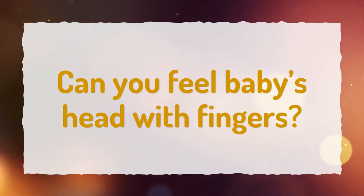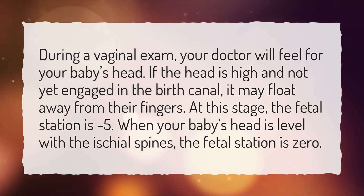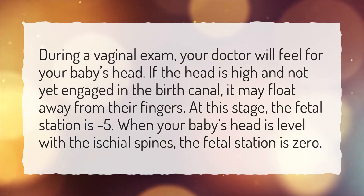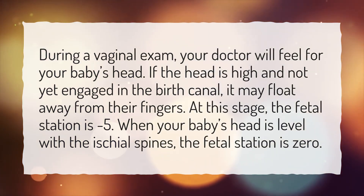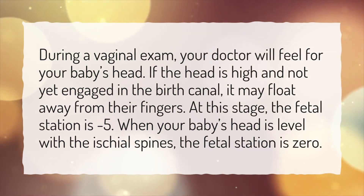Can you feel baby's head with fingers? During a vaginal exam, your doctor will feel for your baby's head. If the head is high and not yet engaged in the birth canal, it may float away from their fingers. At this stage, the fetal station is minus 5. When your baby's head is level with the ischial spines, the fetal station is zero.